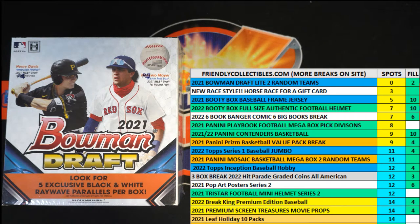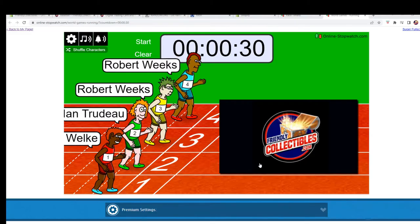All right, here we go. We've got a filler for 2021 Bowman Draft Baseball Lightbox 801 about to happen. We've got four racers at the line and we've got 30 seconds on the clock. We need to shuffle them up seven times and we're looking for one winner. One winner is going to get themselves two two-team spots in the break. So let's switch over right now and we'll start our shuffle.